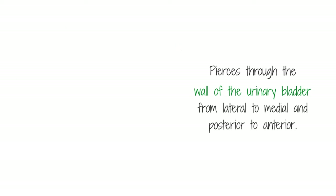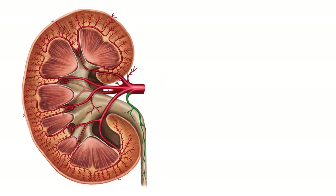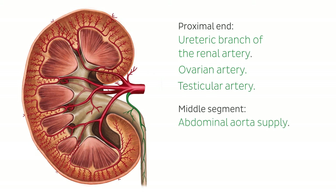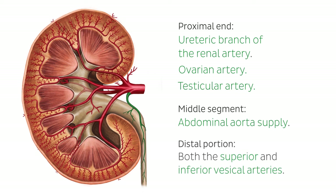The ureters have an expansive, anastomosing network of arterial supply and venous drainage along their length. The proximal end receives arterial supply from the ureteric branch of the renal artery. Contributions from the ovarian artery in females, the testicular artery in males, as well as a direct ureteric branch from the abdominal aorta supply the middle segment. The distal portion receives its arterial supply from ureteric branches from both the superior and inferior vesicle arteries, and they are drained by accompanying veins.